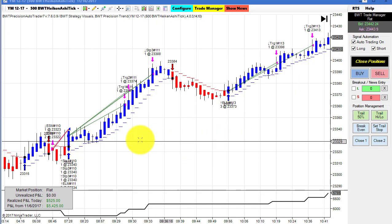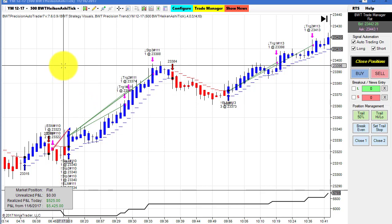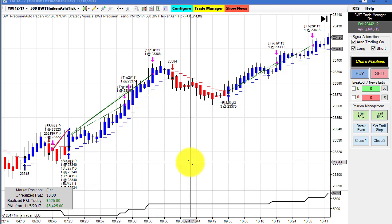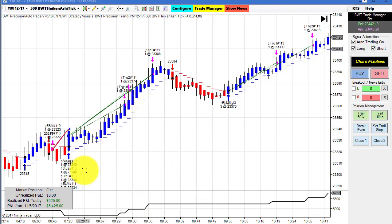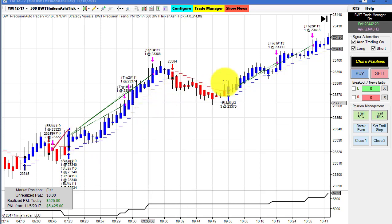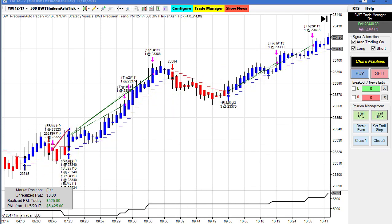Next up is the Dow E-mini contract on a 500 tick BWT Heiken Ashi chart. This did $525 for the day, trading three contracts, and you can see the trades here — two really nice winners and a small loser.